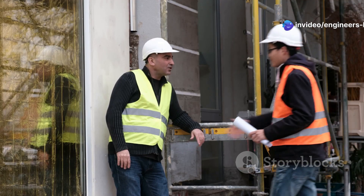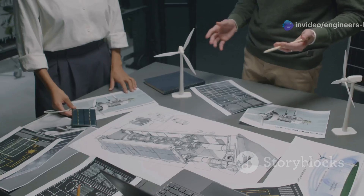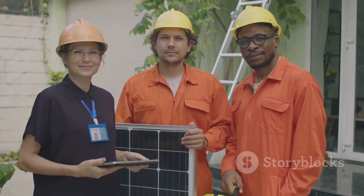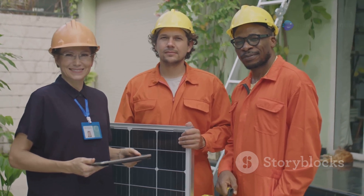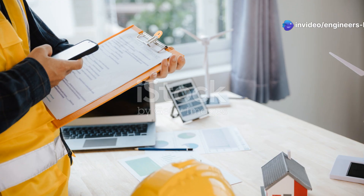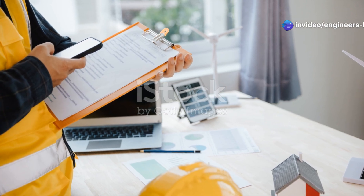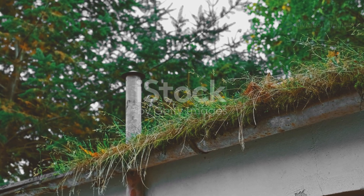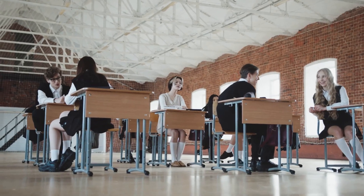Another challenge is the need for specialized knowledge and training. Implementing green building practices requires expertise. Architects, engineers, and contractors need to be trained in the latest techniques and technologies. Overcoming these challenges requires a collective effort — we need government incentives to encourage green building, educational institutions to provide the necessary training, and industry leaders to champion sustainable practices.